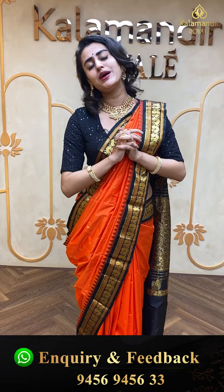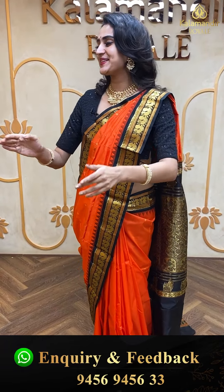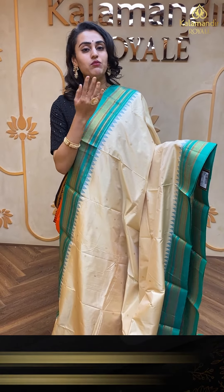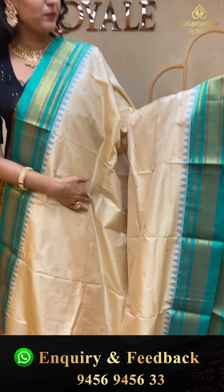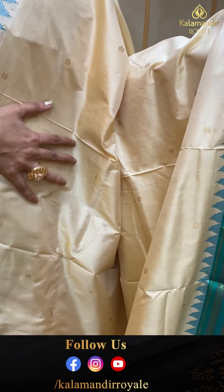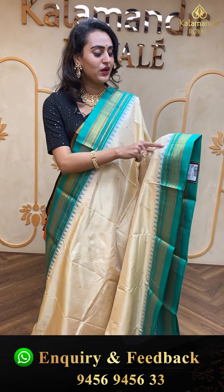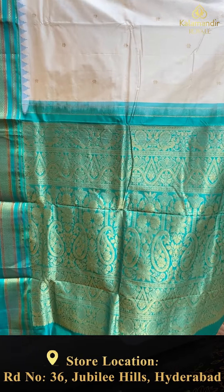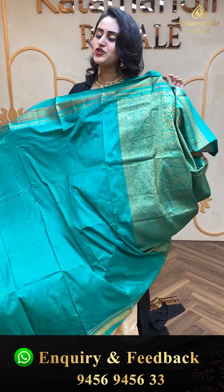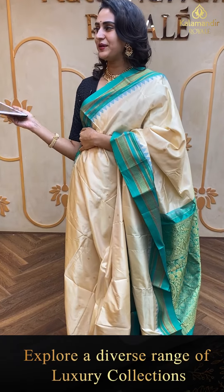Moving on to the next one — this is again in the combination maroon and green, what a pretty combination. The body has lovely self-checks. The border has lovely floral booties along with temples. The pallu has a beautiful brocade pallu. This doesn't come with the blouse — 90% of the sarees don't come with the blouse, and I will be telling you which comes with the blouse and which will not. The code of this pretty saree is EV632 and this retails for ₹6,400.